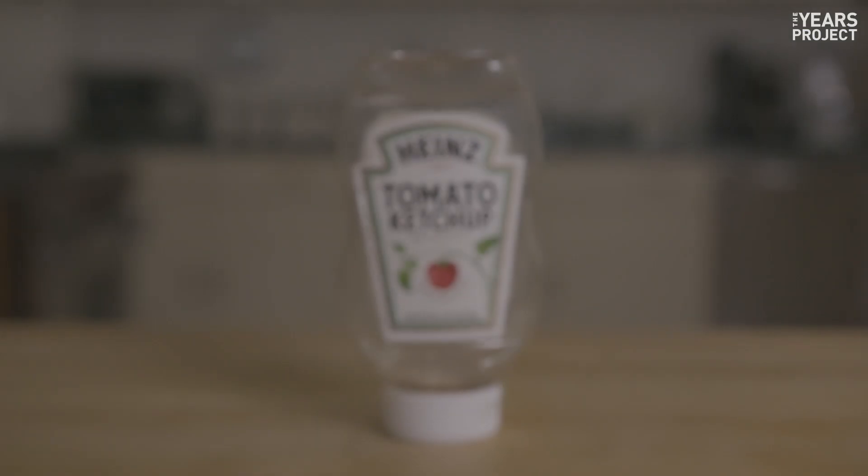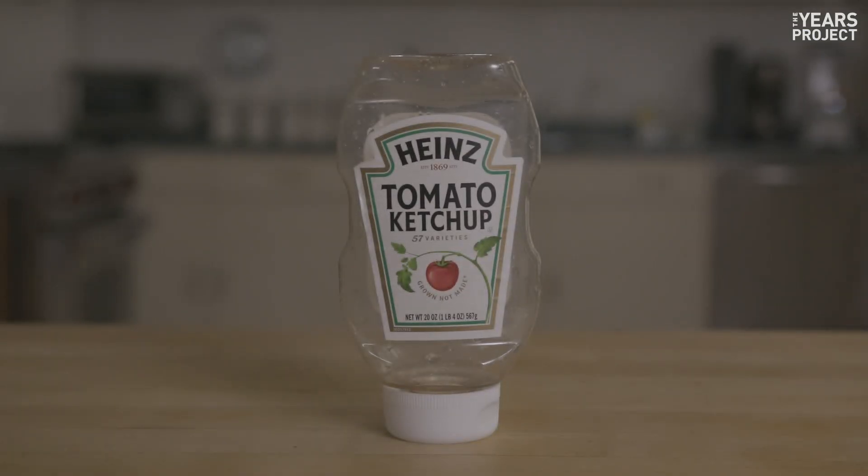Ketchup bottle? It is — but only if it's clean. You don't have to make sure it's spotless, because recycling facilities wash this stuff too. But make sure it's not still full of product, otherwise it's trash.